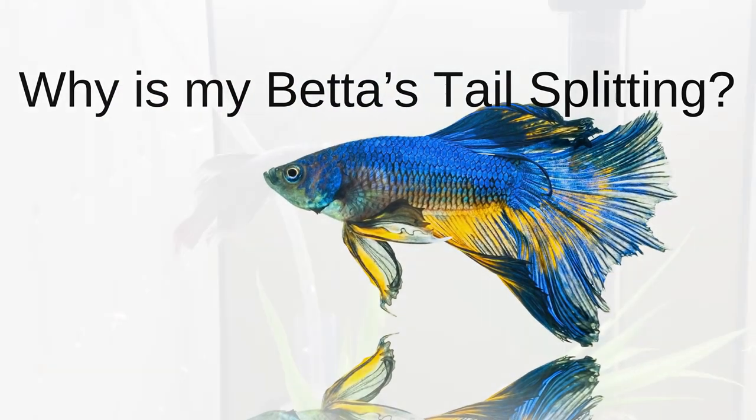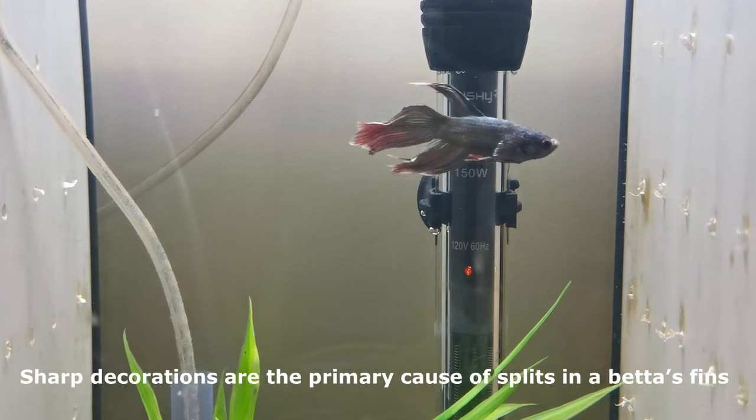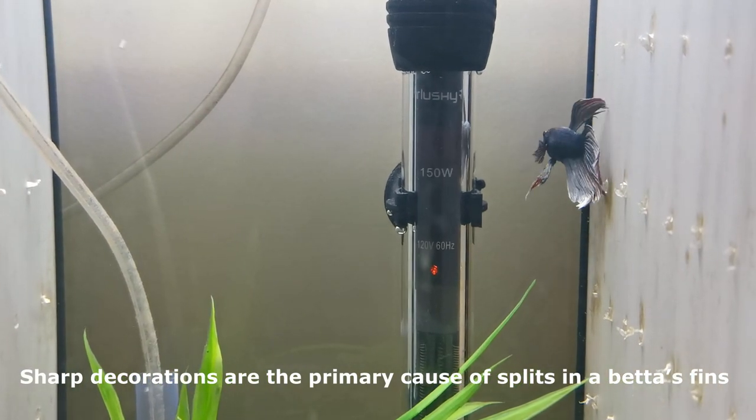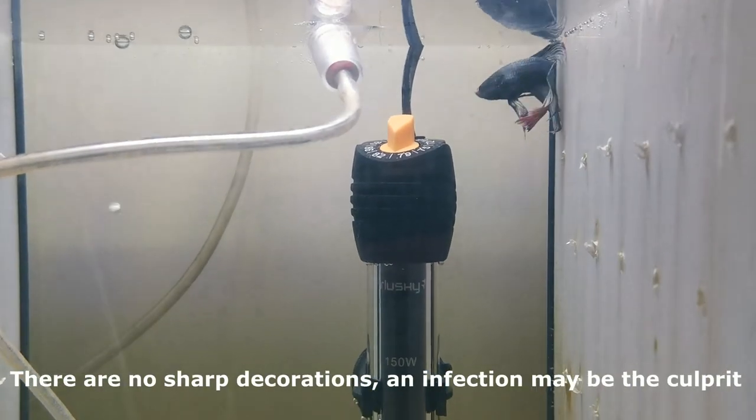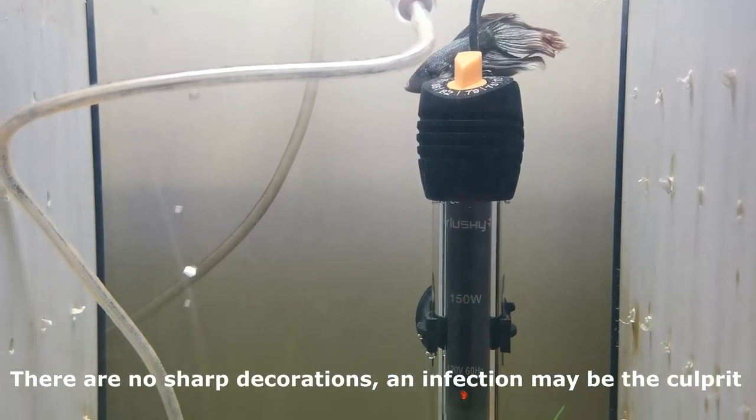Why is my betta's tail splitting? Sharp decorations are the primary cause of splits in a betta's fins. If you do the previously mentioned tissue test and there are no sharp decorations, an infection may be the culprit.